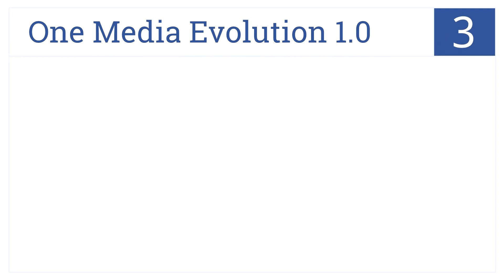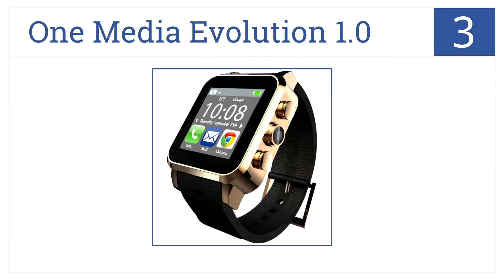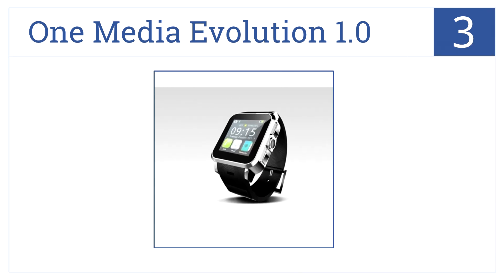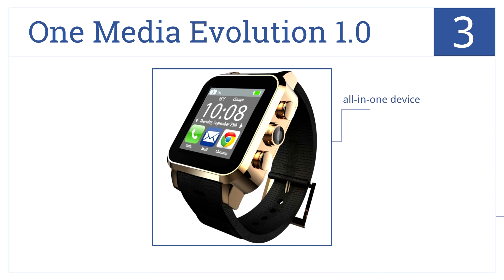At number three is the One Media Evolution 1.0. This is packed with powerful functions including not only accurate GPS but also a camera, phone, and various Android apps. This is truly an all-in-one device — it has a brilliant color display and ultra-smooth operation.